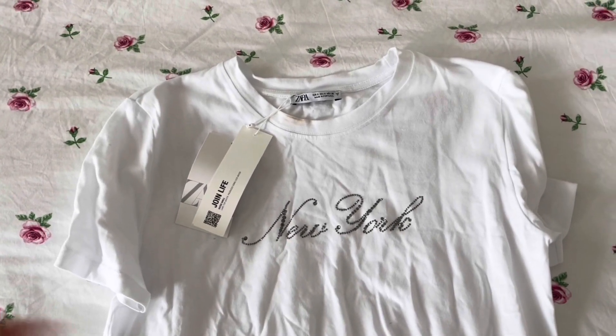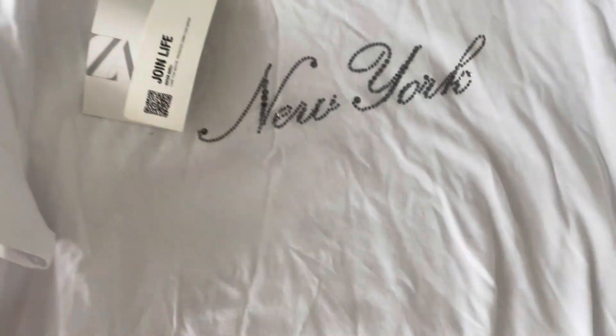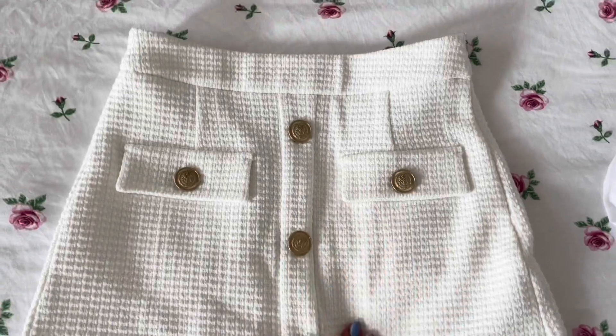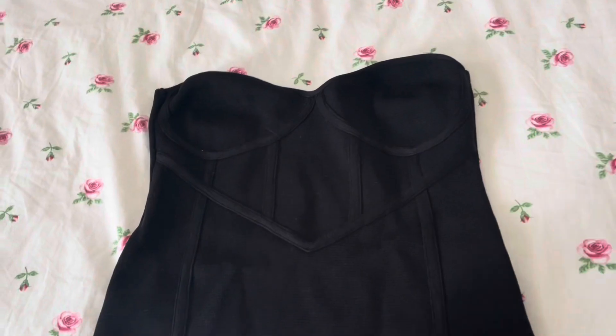Then I found this really pretty t-shirt. I have such a hard time finding cute t-shirts that I actually like, and this one is so cute — it says New York in a jersey style. It's white, the material is not that nice but it's okay. I was also looking for some white shorts and I found these — they look like a skirt but they're shorts.